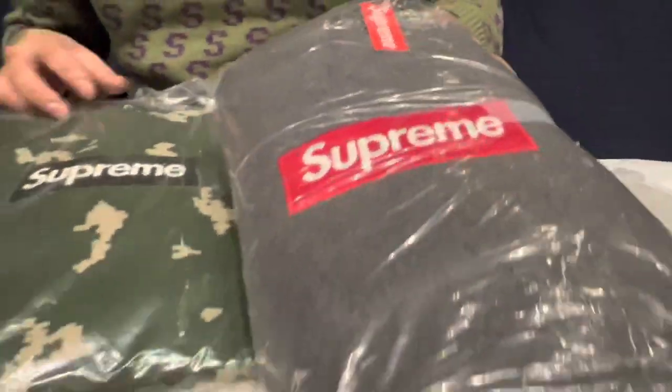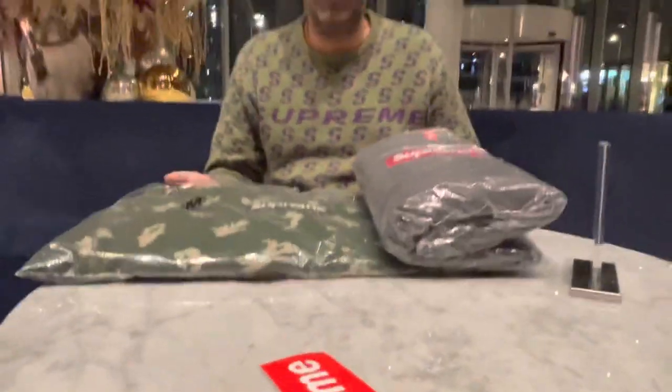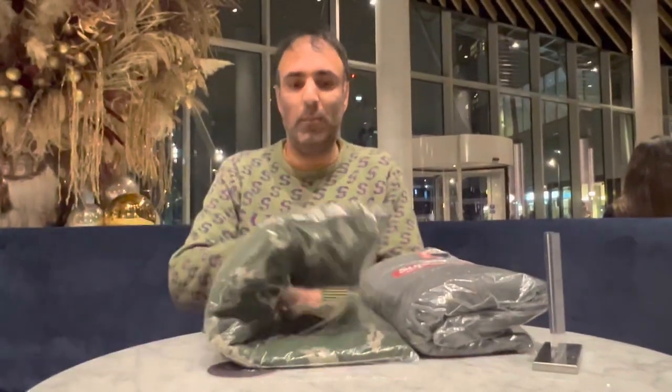Our channel, Looking at Toys, features loads of Supreme content. You can visit our website at www.lookingattoys.co.uk where you'll find a lot more Supreme for sale. Comments are always welcome down below, and be sure to subscribe to our channel. We'll catch you on the next video.